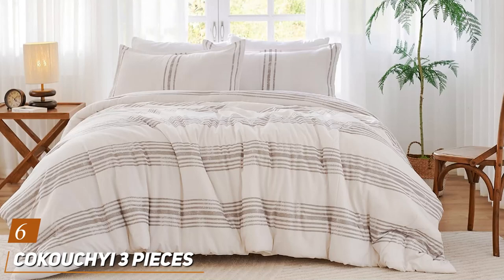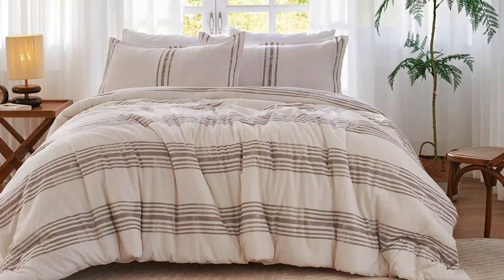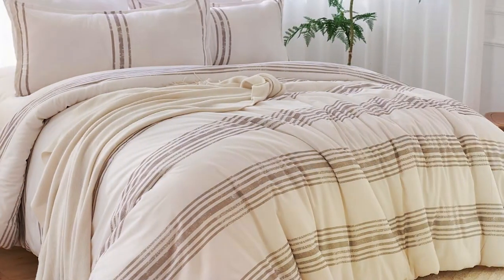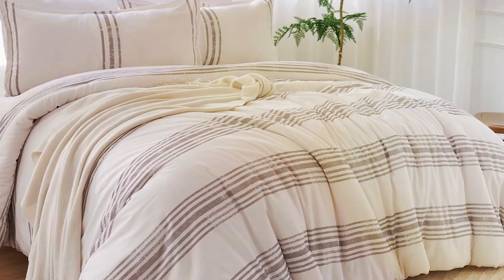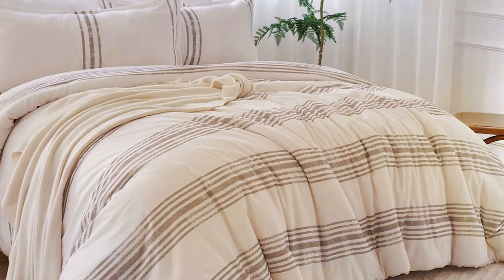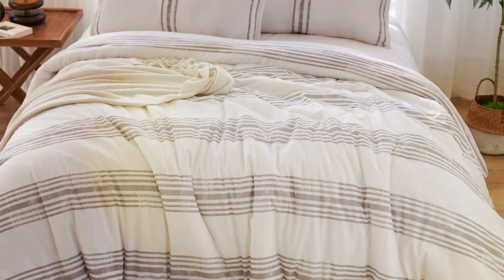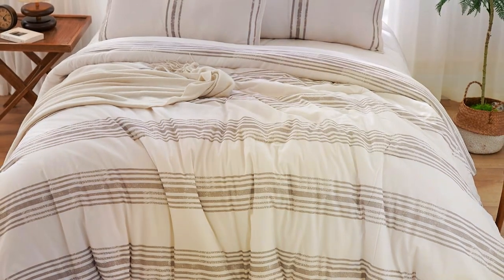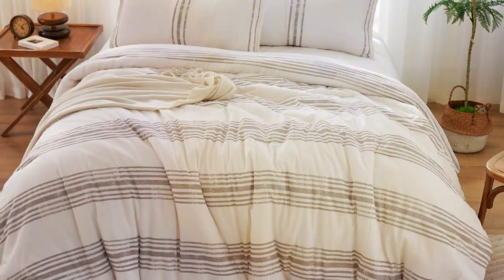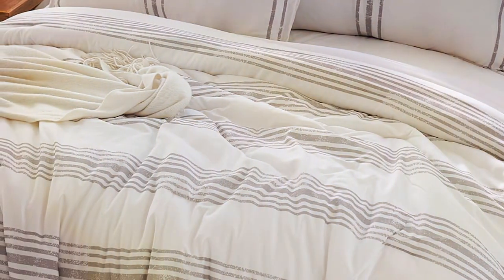Number 6: Kokachi Three-Piece Comforter Set — a fantastic option for those who crave simplicity and functionality in their bedding. This set includes a king size comforter and two matching pillow shams, making it a convenient choice for those looking to refresh their bedroom without unnecessary frills. The Kokachi Comforter Set stands out for its quality. Crafted with precision, the stitching and design are minimalistic yet modern, complementing a wide range of bedroom styles. The comforter is made from premium materials providing both softness and durability.